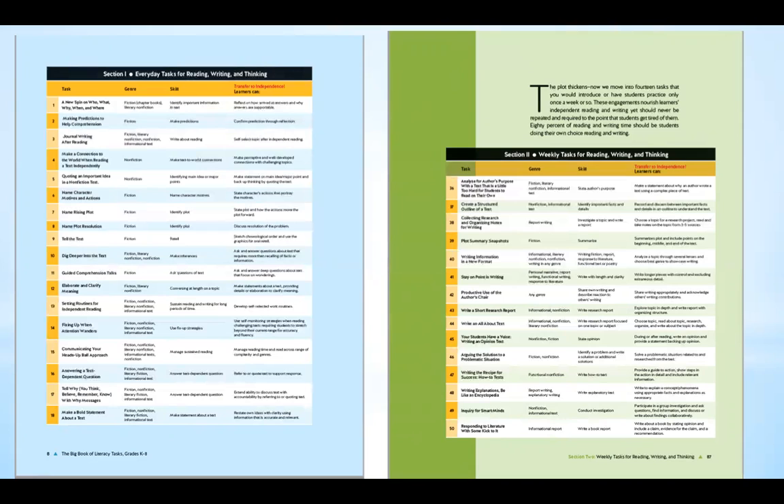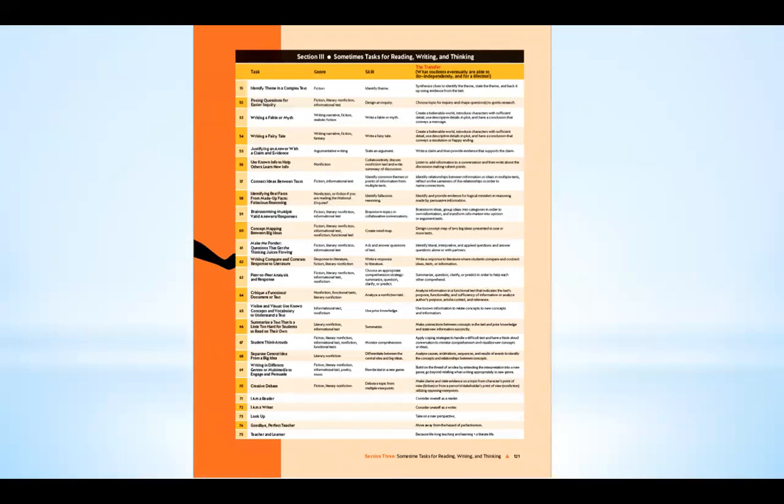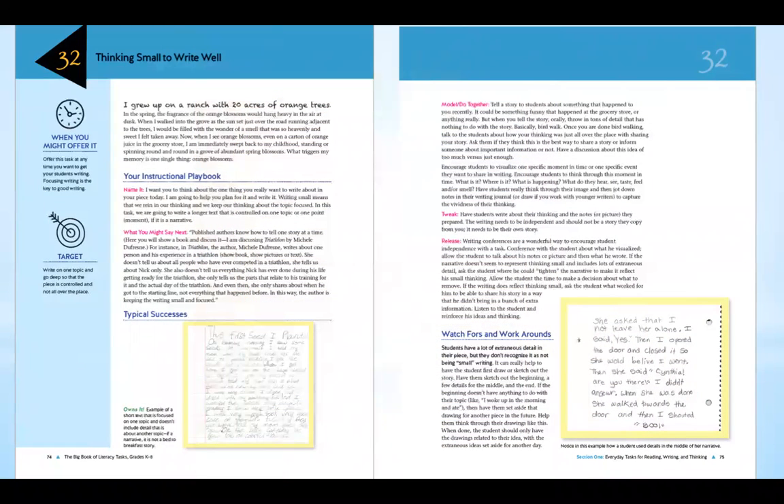The reason I broke the book into three sections is because the tasks increase in complexity. The everyday tasks are all coded in blue, as you can see this page is blue. Things that might happen once a week are coded in green. Things that you might do once in a while are coded in orange. In any one of these tasks, the Noteworthy Nonfiction Collection books could be paired with any of these lessons so that teachers could seamlessly implement the instruction with the book supporting it.